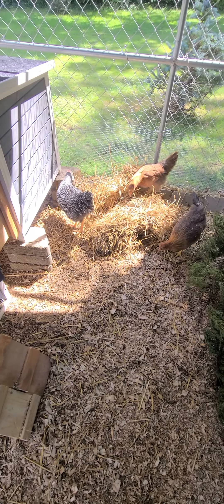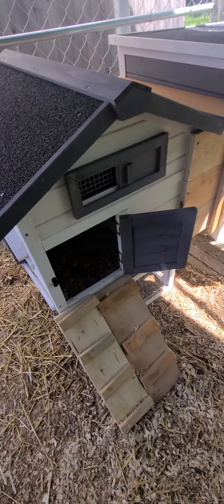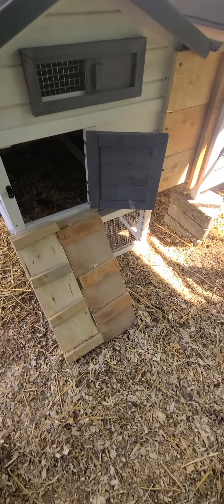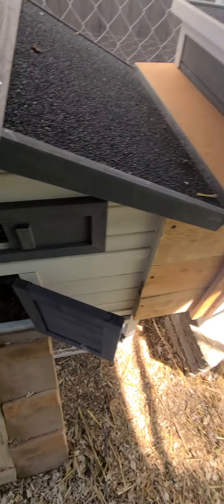Chicks are really enjoying all the new things inside their coop. I've adjusted the two stairs so they stop being so chicken and can easily go in.